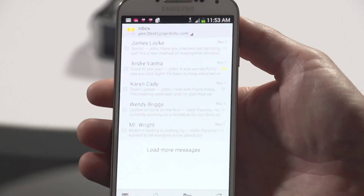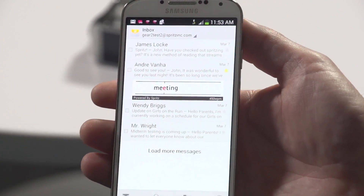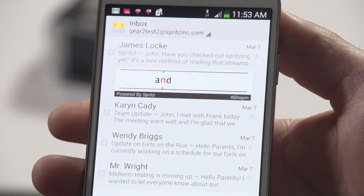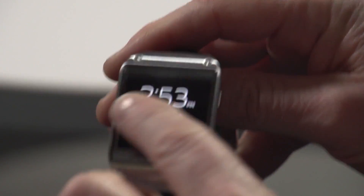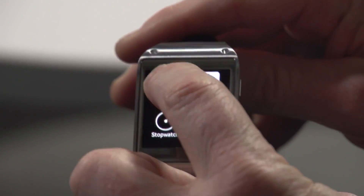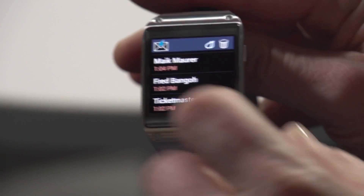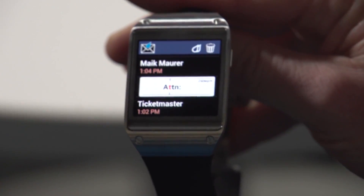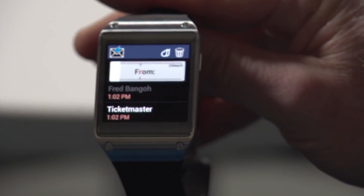Here you could read any of your emails simply by selecting them. So that's spritzing on the phone, but it's also a companion app to the Samsung Gear Watch. Here we have the same emails on the watch — I don't want to pull the phone out, I can just flip and read my emails, full content on the watch.